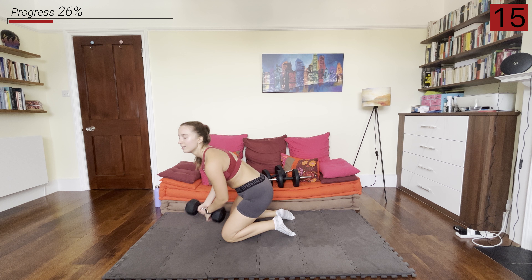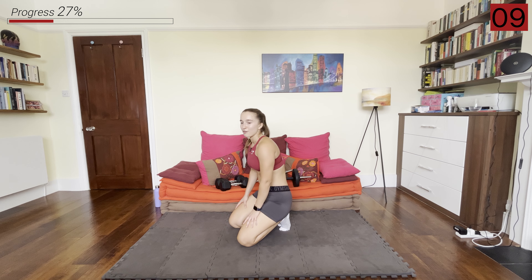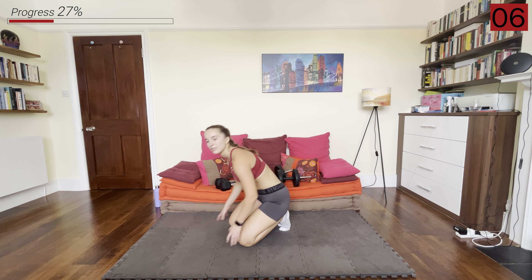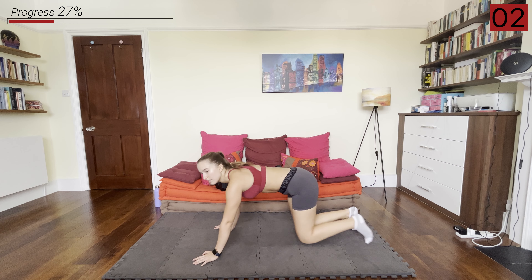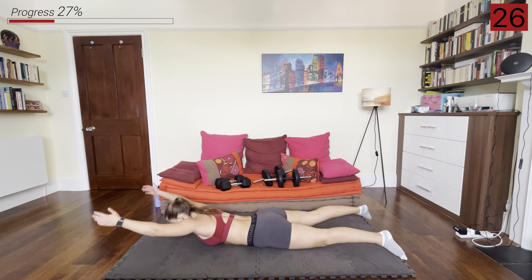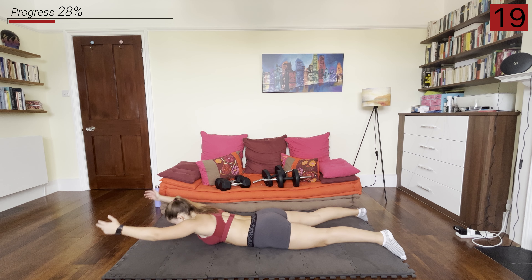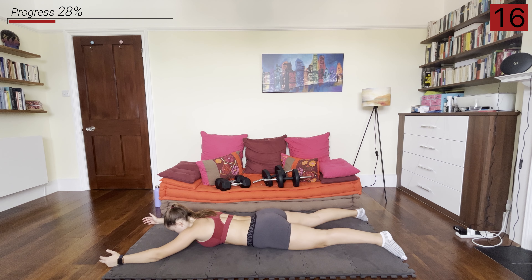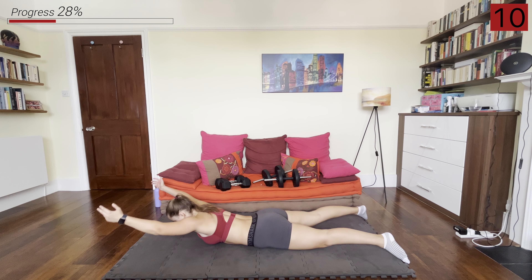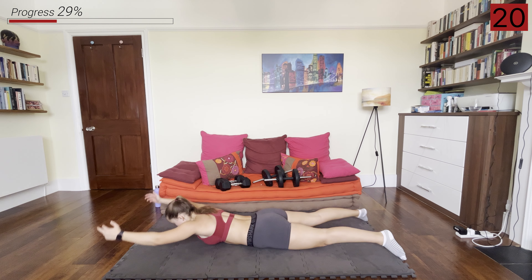Put the dumbbells to the side because we're going into those supermans again like we did in the warm-up, for 30 seconds. Squeezing our shoulder blades and arms, thumbs pointing up to the sky, head looks down, and we're using our back muscles to really raise our arms off the ground. Keeping your belly flat against the ground, core squeezed, glutes squeezed. And rest.